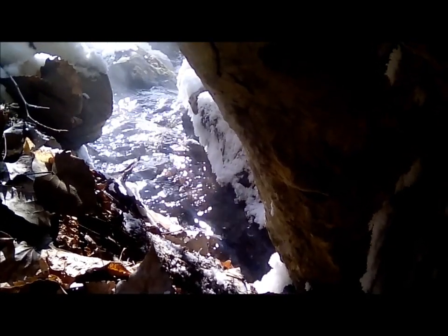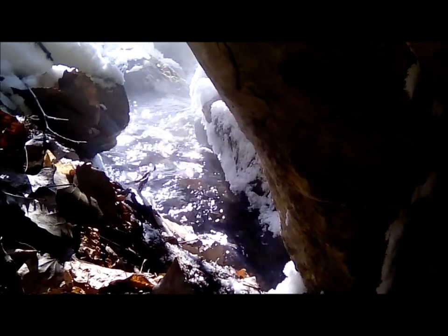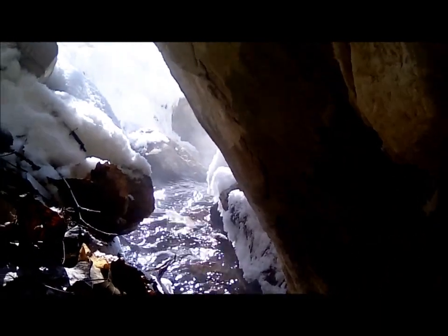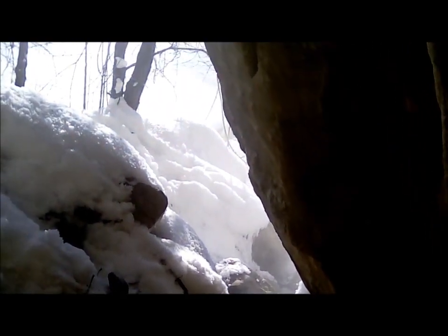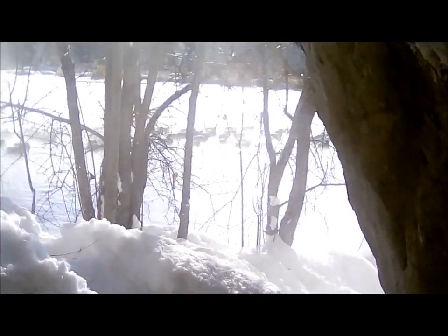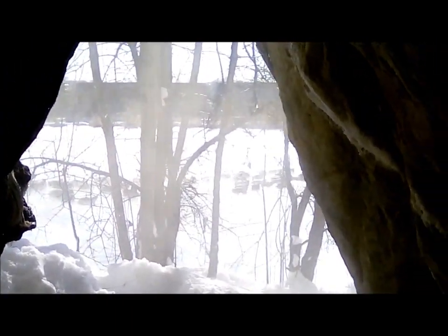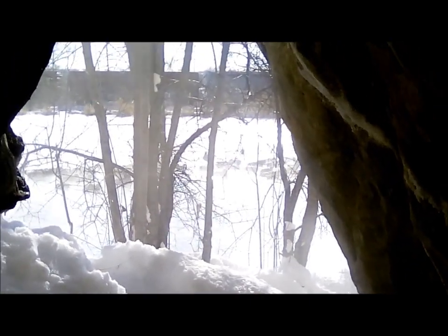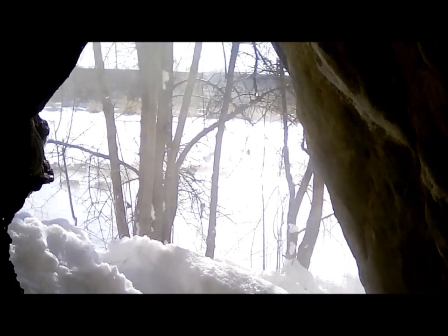I'm sitting inside Carver's Cave on January 30th, 2019. They say it's the coldest day in a generation, as cold as Antarctica, and I can believe that. Before I left, the temperature was negative 27 degrees Fahrenheit, so it is indeed very cold. I wanted to come in here to see if I could experience the rare phenomenon of steaming at Carver's Cave.